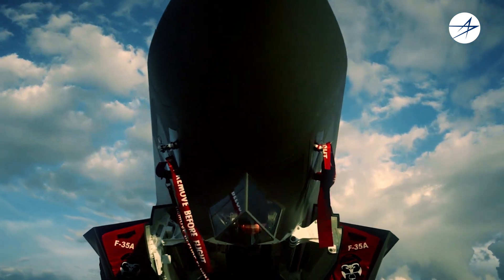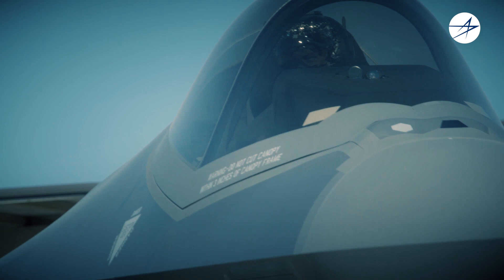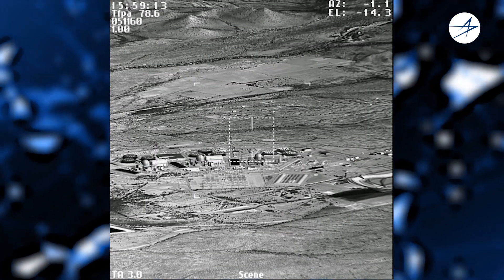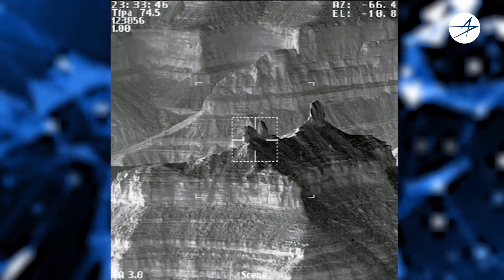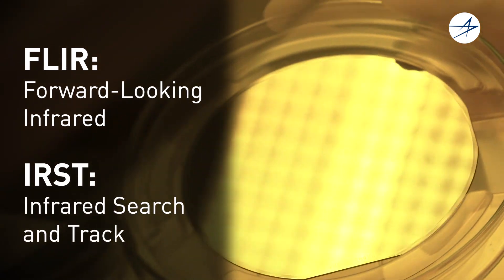Lockheed Martin's electro-optical targeting system for the F-35 Lightning II offers pilots superior air-to-ground and air-to-air targeting and surveillance. EOTS provides the warfighter with high-resolution imagery, automatic tracking, laser spot tracking, laser designation, and range finding. It's the world's first sensor that combines FLIR and IRST.